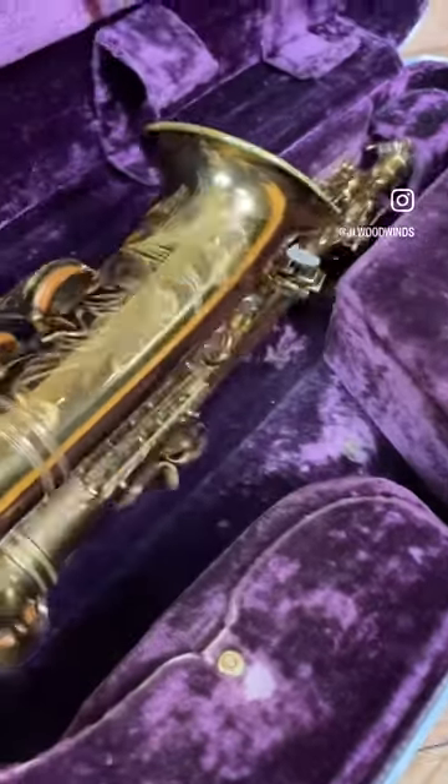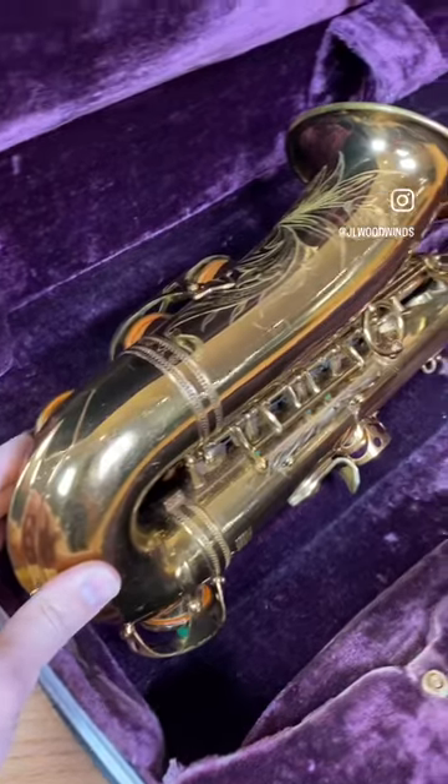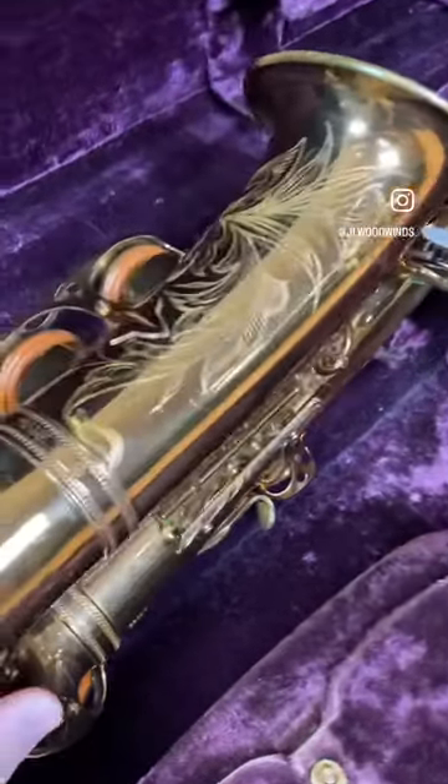Look at the bottom bow — completely clean, no dents. All American engravings that pop through the beautiful cellulose lacquer. This thing is a beauty.